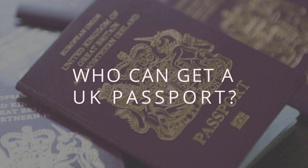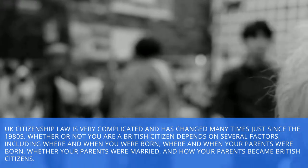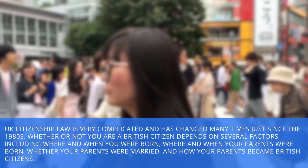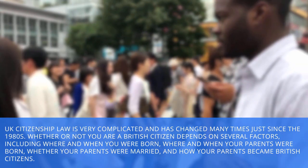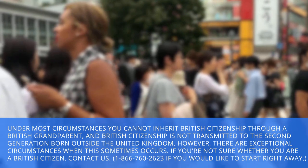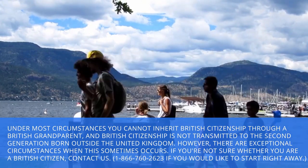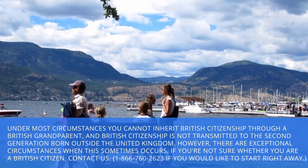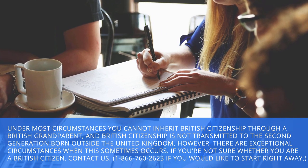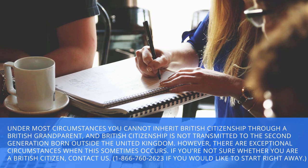Who can get a UK passport? UK citizenship law is very complicated and has changed many times just since the 1980s. Whether or not you are a British citizen depends on several factors, including where and when you were born, where and when your parents were born, whether your parents were married, and how your parents became British citizens. Under most circumstances, you cannot inherit British citizenship through a British grandparent, and British citizenship is not transmitted to the second generation born outside the United Kingdom. However, there are exceptional circumstances when this sometimes occurs. If you are not sure whether you are a British citizen, contact us at 1-866-760-2623 if you would like to start right away.